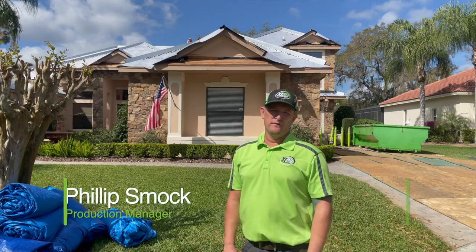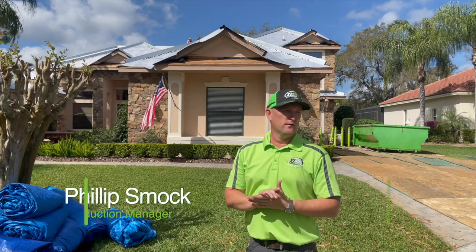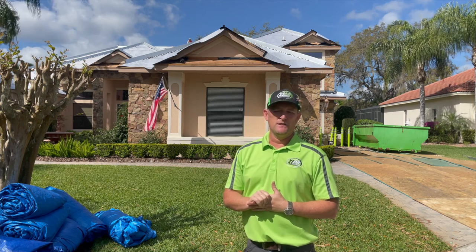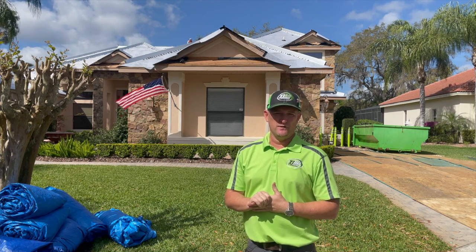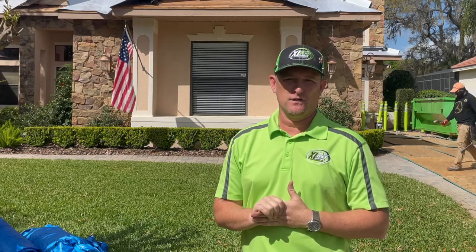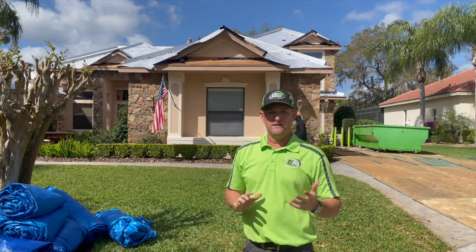Hey guys, this is Phil with Accelerate Roofing and Construction. We're at a house over in the Timiquan Golf Club area installing a new tile roof. A customer had some hail damage from the storm back in May, so we got their insurance company to cover the cost of the roof replacement. So we're out here today.